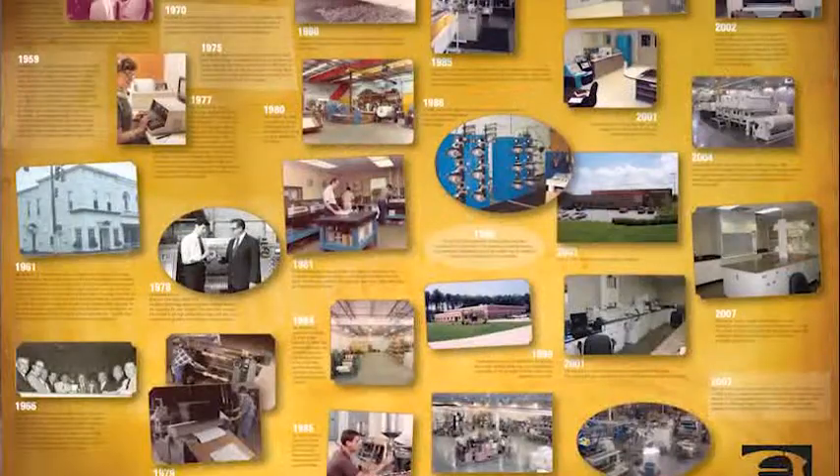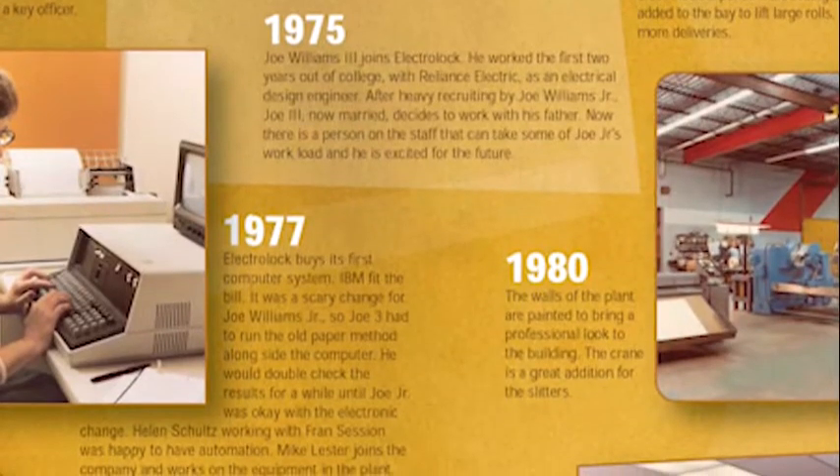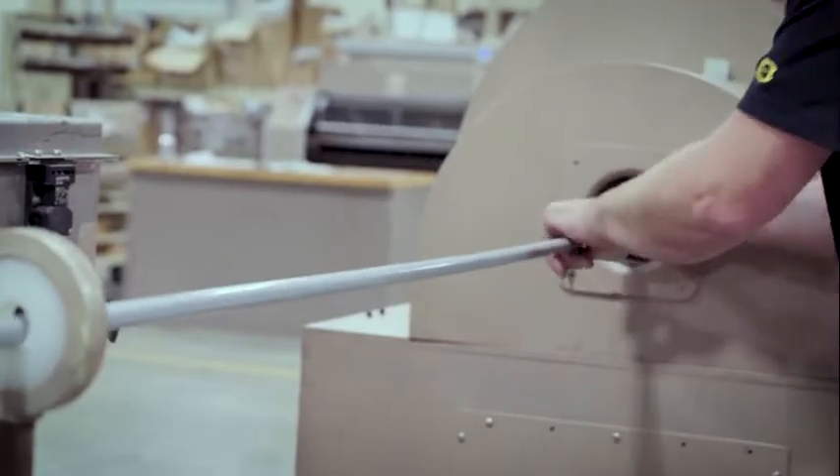We started off back in 1957 as a technical sales organization. Over the years we've added more and more capability in manufacturing, converting, testing, and engineering of products — all to bring value to our customers.